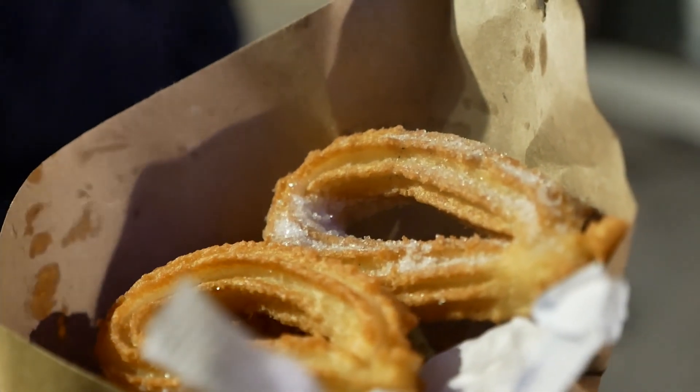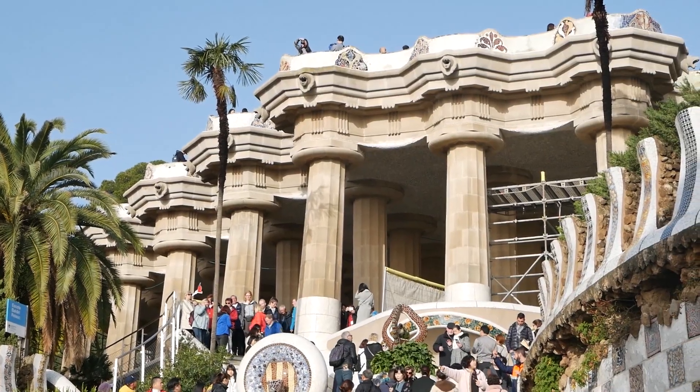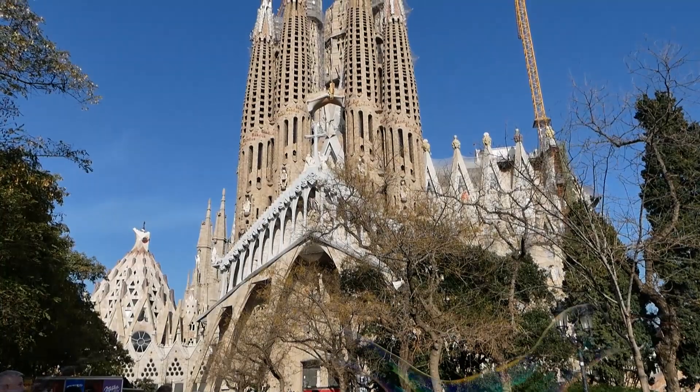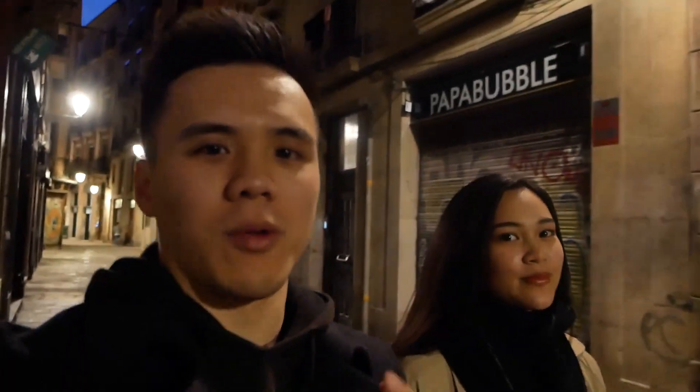So the plan for today is we're just going to get some breakfast first, get some churros potentially, then go to Park Güell later in a few hours, then have some lunch hopefully in a really nice Catalan restaurant, then finally end our day at La Sagrada Familia. I'm so excited! So hopefully we're in for some beautiful sights and even tastier food. Let's go!